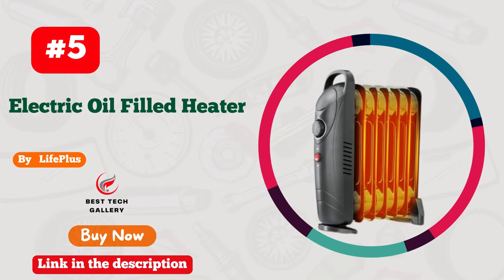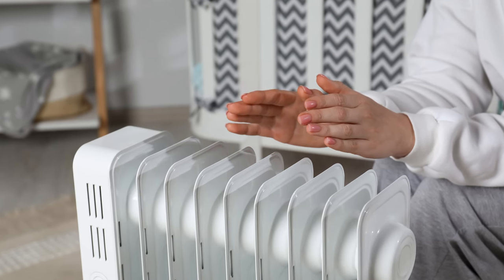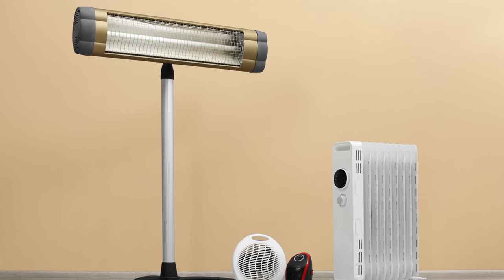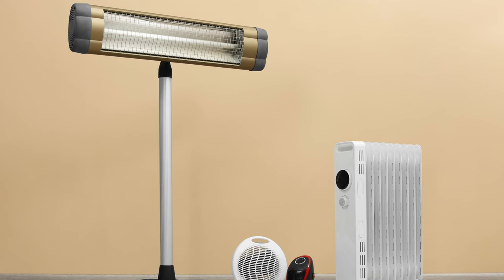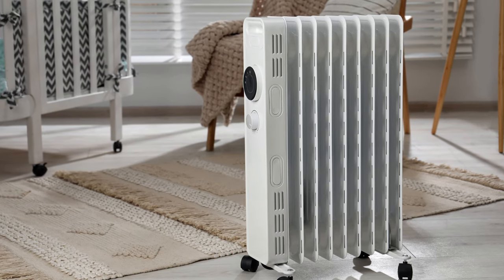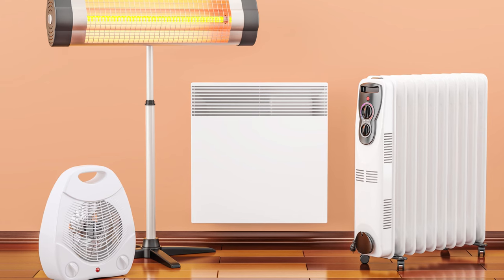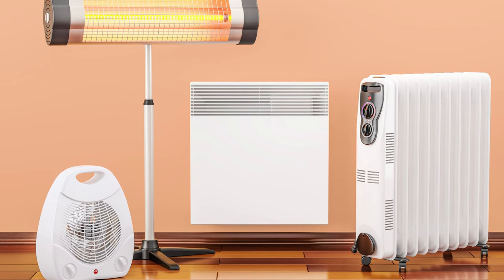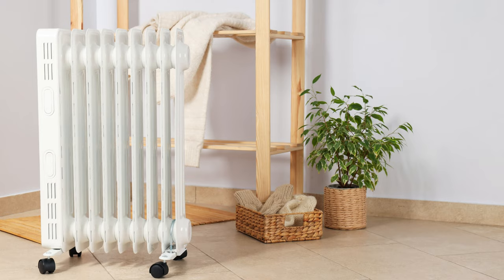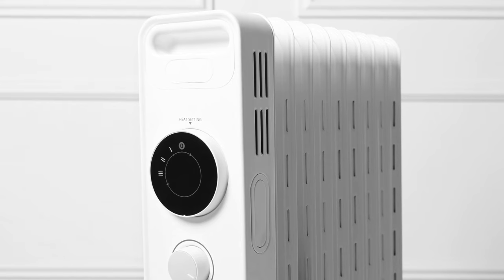Number 5: Life Plus Oil-Filled Radiant Heater, a game-changer for cozy rooms. With its sleek design and powerful performance, this heater is a true winter essential. The warmth it spreads is like a gentle hug, making chilly nights a thing of the past. What sets it apart is its energy efficiency, keeping you warm without burning a hole in your pocket. Say goodbye to cold corners and hello to toasty perfection. Its whisper-quiet operation ensures uninterrupted serenity. Plus, the user-friendly controls make it a breeze to adjust the temperature to your liking. Life Plus has truly outdone themselves with this radiant heater, making it a must-have for every room.